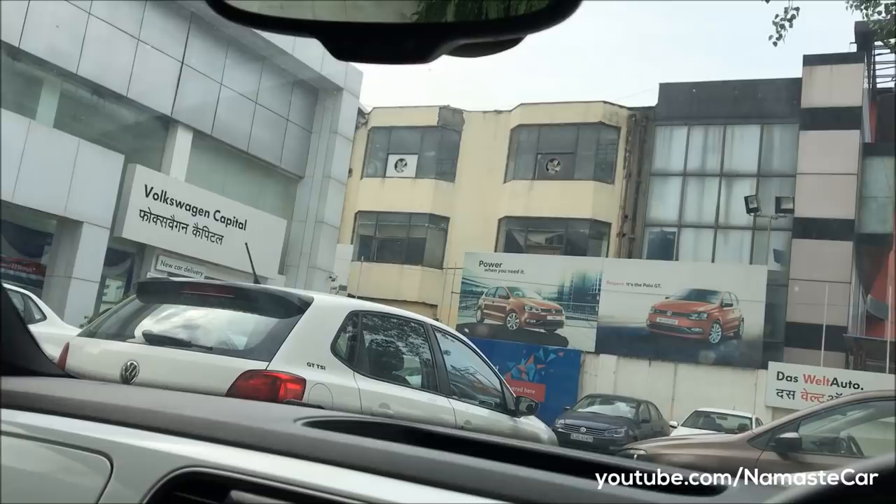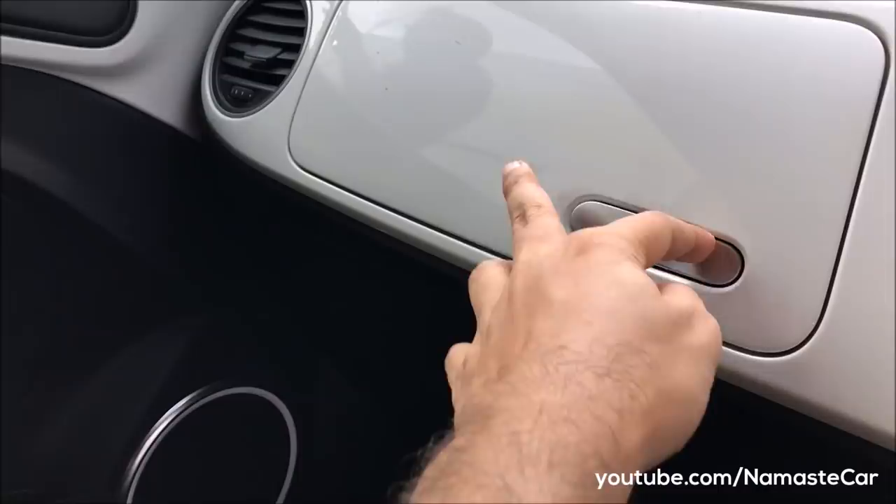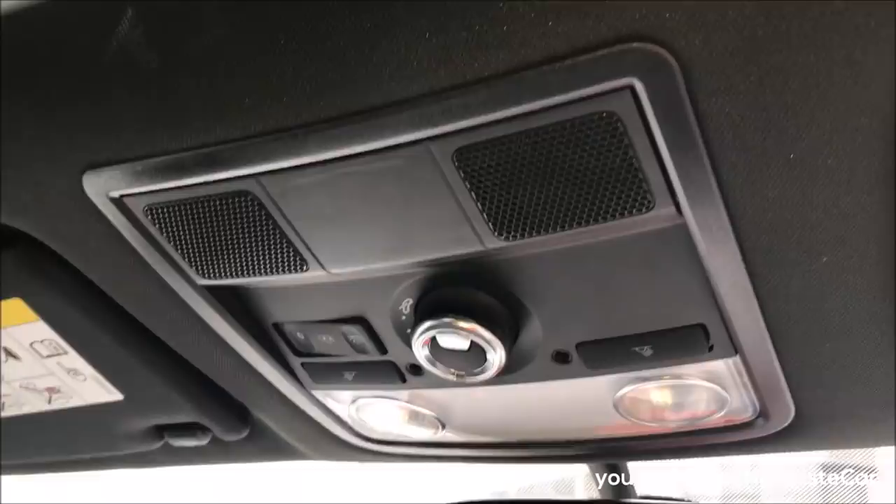Reading lights. This is the instrument cluster. You can see mood lighting. There is a little space in the dashboard and this is the glovebox — there is a good amount of space in it. Vanity mirror with light and driver-side vanity mirror with light.